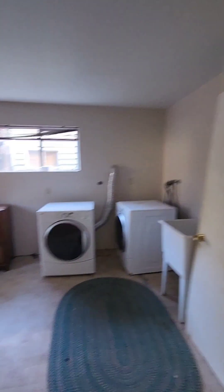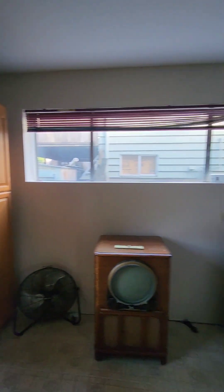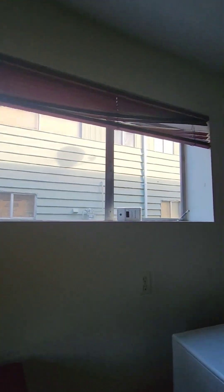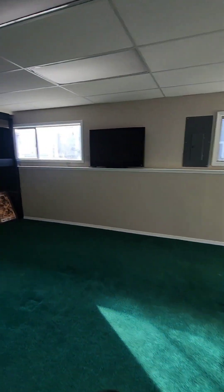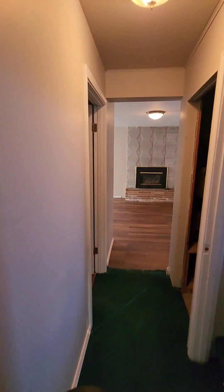Over here is your utility room. Got an old Zenith TV in there. Washer and dryer, and then here's your furnace — more of a utility room. And then over here, understair storage.